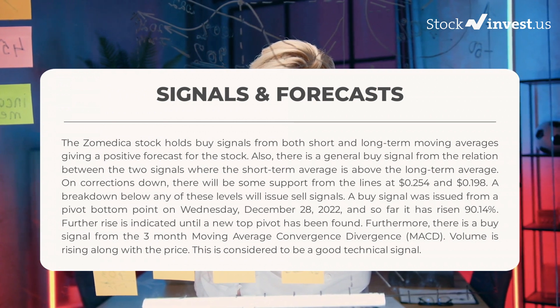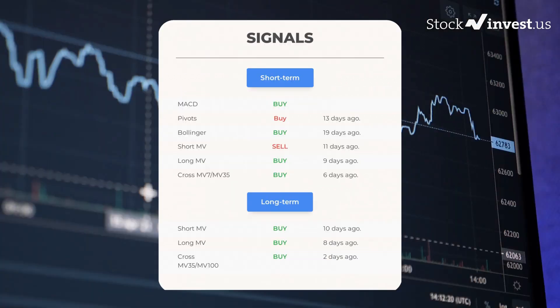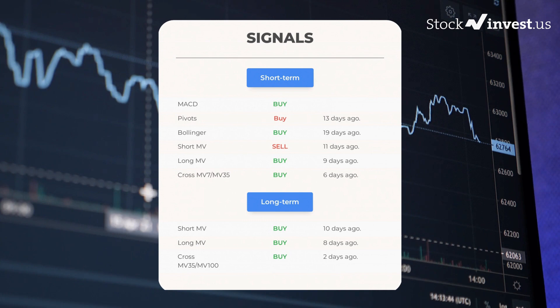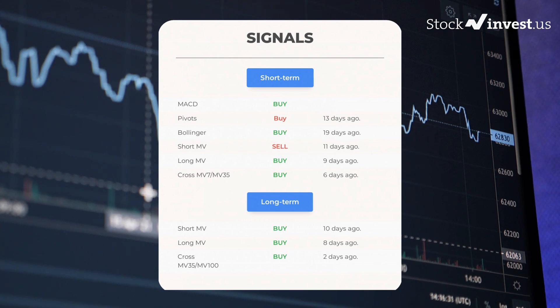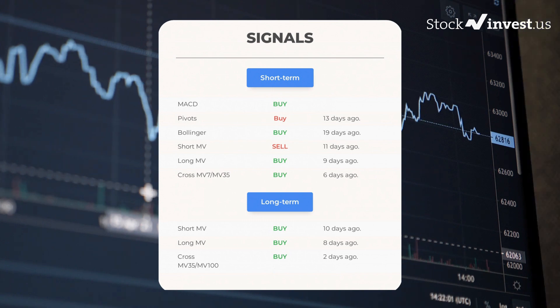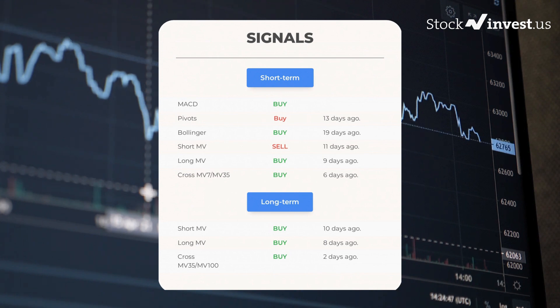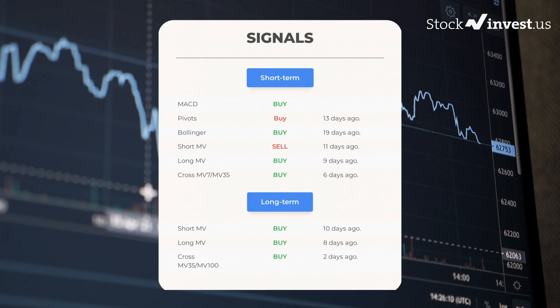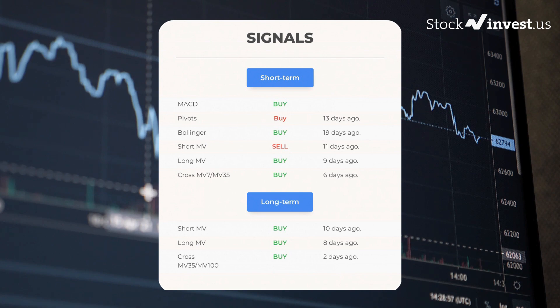Further rise is indicated until a new top pivot has been found. There is also a buy signal from the three-month moving average convergence divergence (MACD). Volume is rising along with the price, which is considered a good technical signal. Other signals include: MACD buy signal, pivots buy signal 13 days ago, Bollinger buy signal 19 days ago, short-term moving average sell signal 11 days ago, long-term moving average buy signal 9 days ago, and the relation between short and long moving averages buy signal 6 days ago.